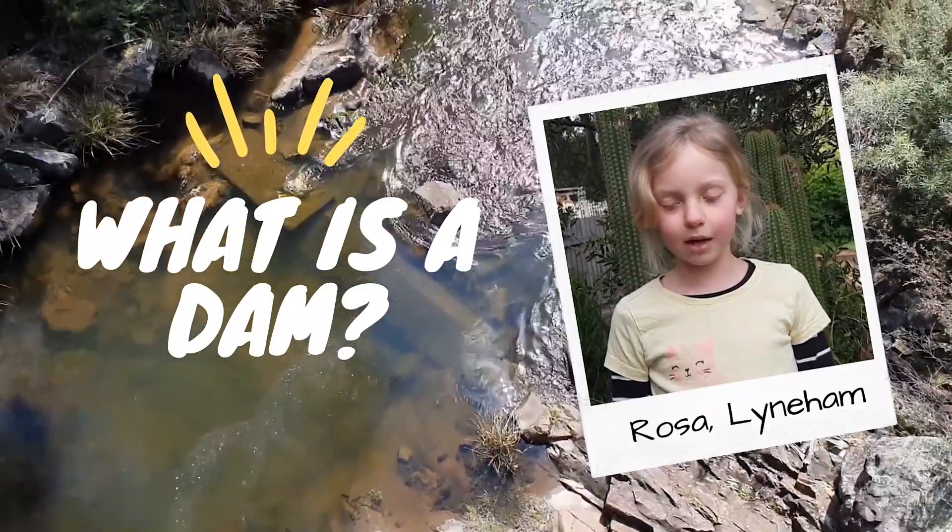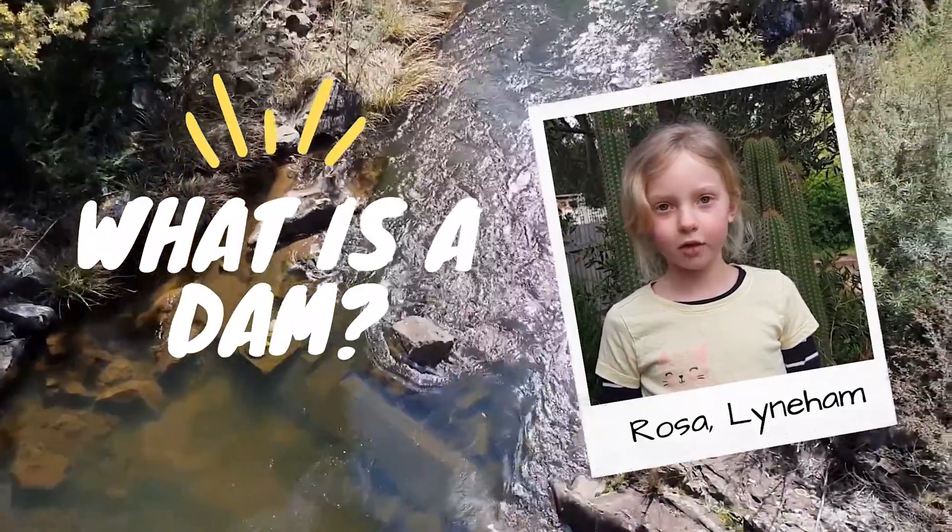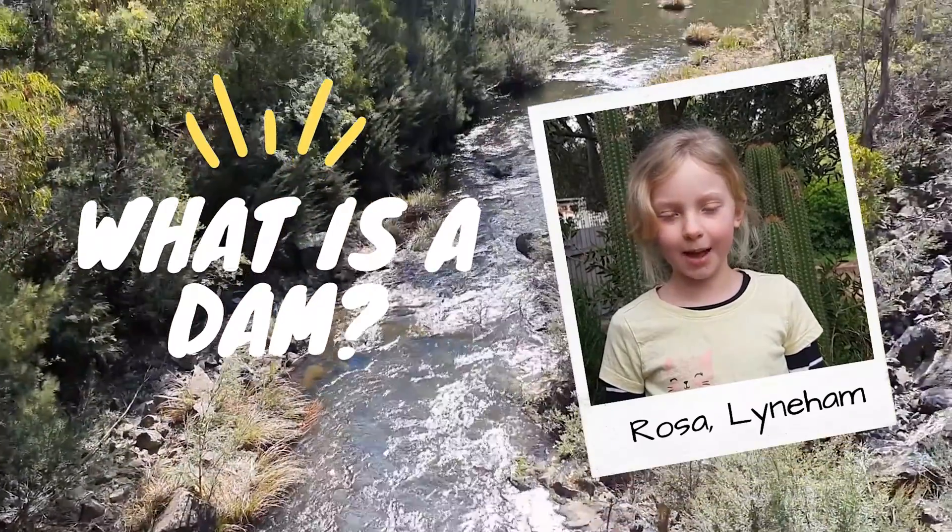Hello, my name is Rosa from Lyonium and my question is: what is a dam, and how many are there in Canberra?